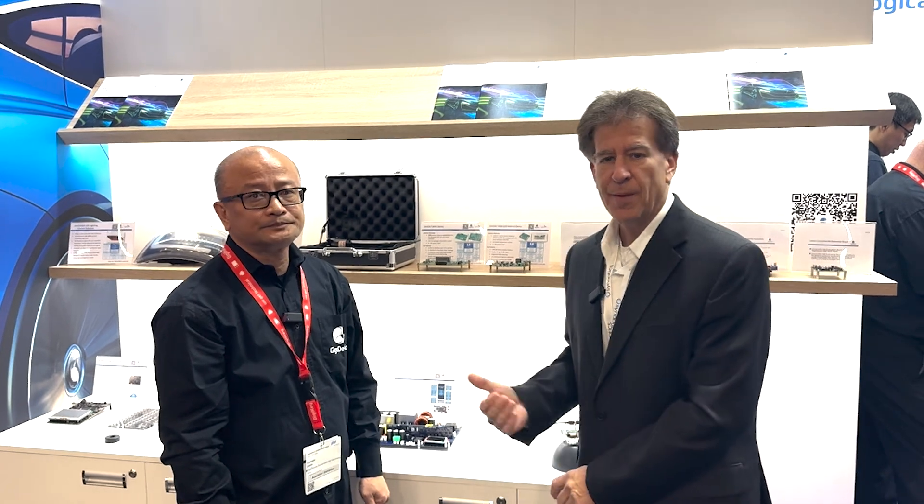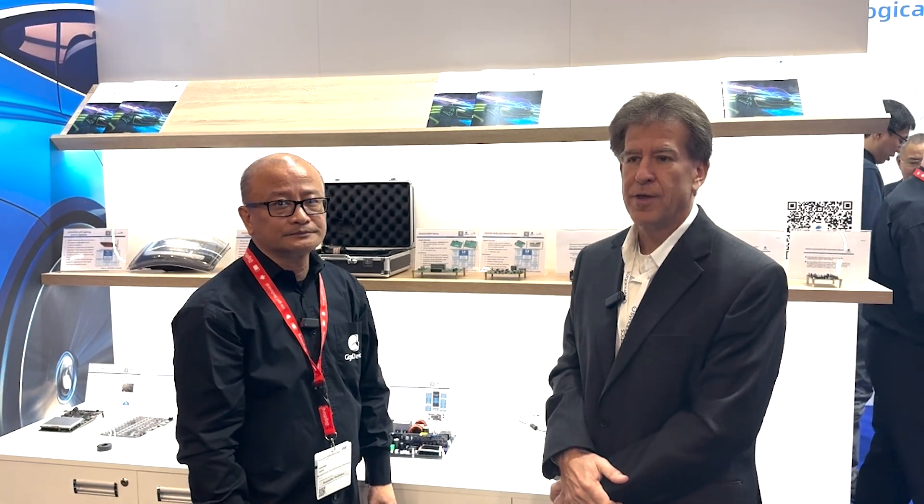Very good. Come see for yourself at the GigaDevice booth, hall B4, booth 209.